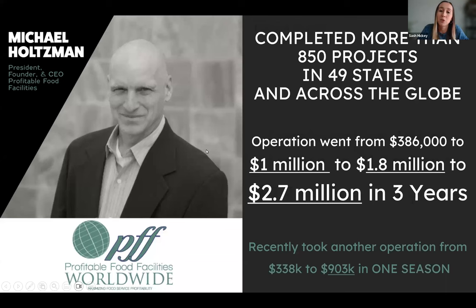I'd love to introduce our presenter, our educator, Mike. Mike has completed over 850 projects across North America, Europe, Jamaica, Asia, and the Middle East. His company, Profitable Food Facilities, specializes in captive marketing food and beverage operations, including agritourism destinations, theme parks, casinos, water parks, and private country clubs. We're so grateful to have you here today, Mike.